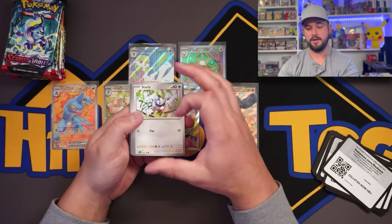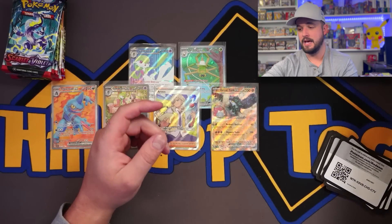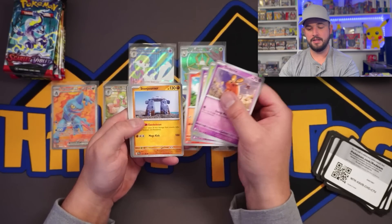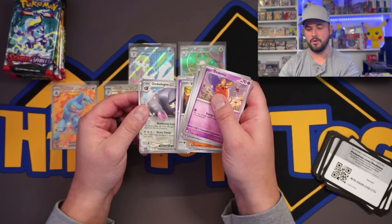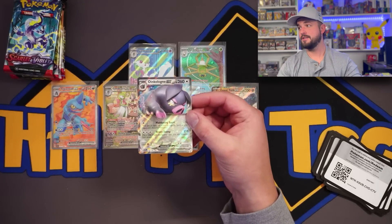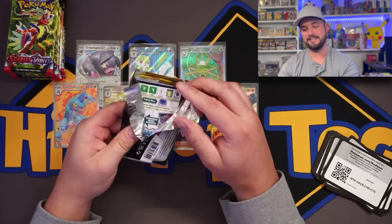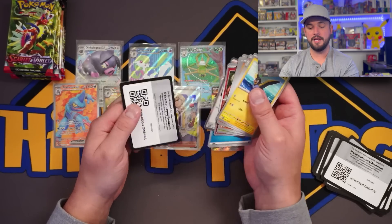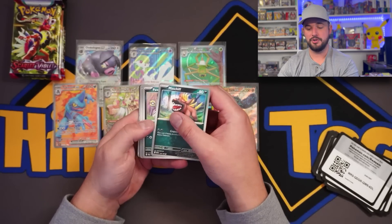We have not seen one of the regular illustrator rares yet — all we've had are the special illustrator rares. Hopefully we hit one so I could show you guys the illustrator rare and see what slot it falls in. I think the special and illustrator rares will fall in place of one of the reverse slots — so instead of two reverses you'll get the illustrator rare and one reverse. I don't know what to expect — I don't know ratios. We have two special illustrator rares and two full arts so far.